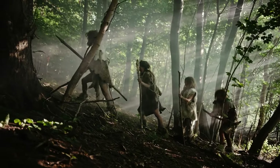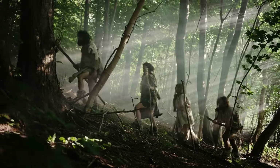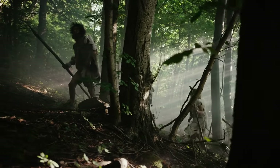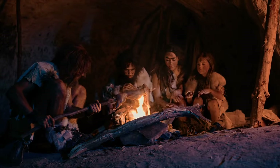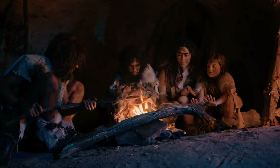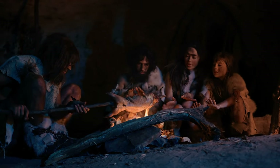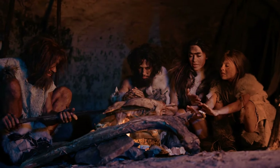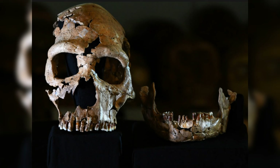Neanderthals are believed to have become extinct about 40,000 years ago, and new discoveries of their remains are rare. The Neanderthal at Shanidar Cave are recent finds, and possibly the most well-preserved specimen discovered this century. While previous discoveries were simply numbered, this one has been named Shanidar Z, although it is thought to be the upper half of a specimen found in 1960.